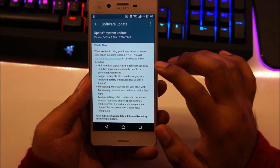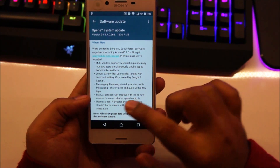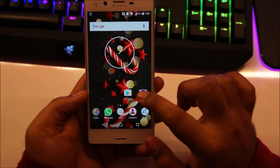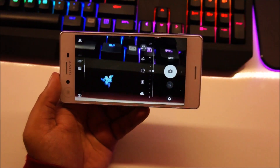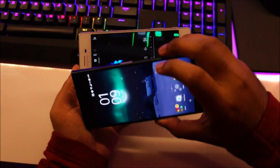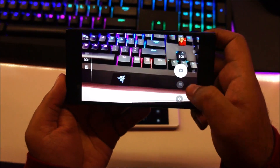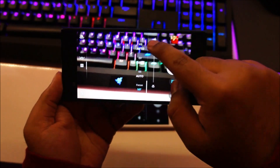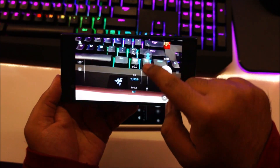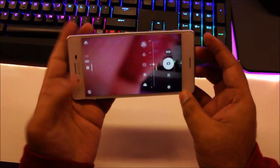So let's go ahead and see what new features we are getting. We get multi-window support, longer battery life, and a new way to message. What really caught my eye is the manual settings — getting creative with all new manual focus and shutter speed controls. If we head over to camera, you can see I'm already on manual mode, but right now there's no option to change focus mode or adjust shutter speed. Meanwhile, on the Xperia XZ, if I press the settings button, I get options to change focus — set to infinity or macro mode — and also manual shutter speed control, which is pretty useful for shooting in low light. Let's see whether we get these new features on the Xperia X after the update.